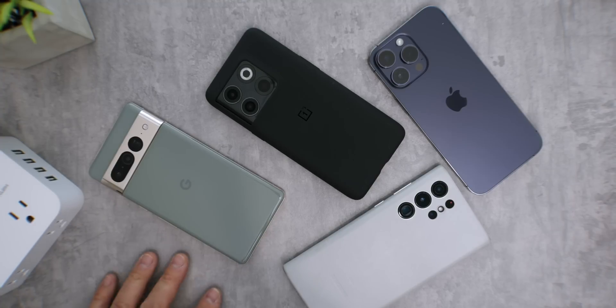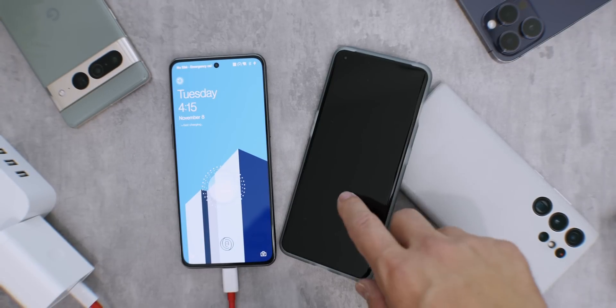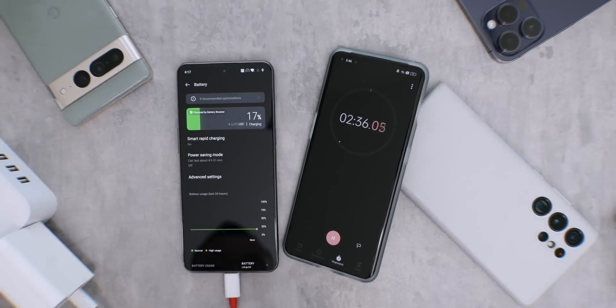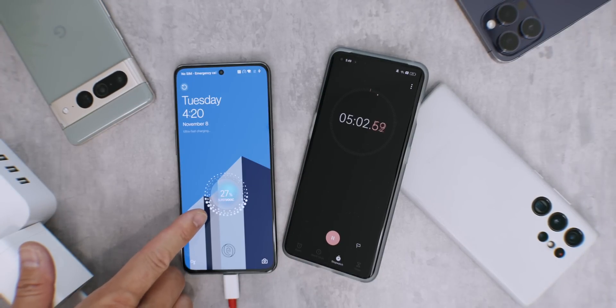I'm not going to bore you with a full-length charging test, but if you were to walk into a store in the United States, these are your flagship choices — all great phones. I'm going to start with the OnePlus 10T because this is the fastest charging you can get on a smartphone right now in North America and Canada. I started this test with about 2% charge. After just 5 minutes, it already has 27% charge, which is amazing.